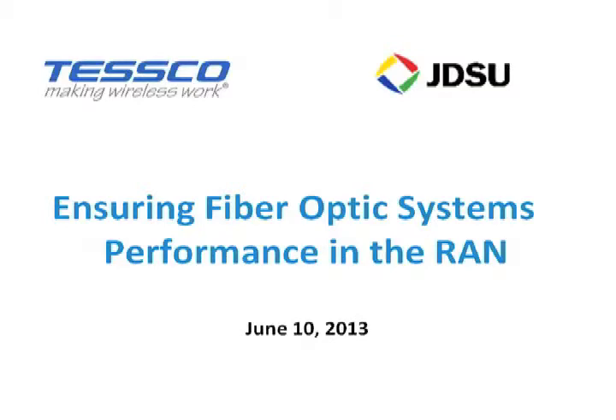Welcome, everyone, to the Tesco webinar featuring JDSU, who will discuss ensuring fiber-optic systems performance in the radio access network. I'm John Tolentano with Tesco, and I will be your moderator for this webinar. 4G LTE deployments are well underway among both national and regional carriers. Earlier-generation radio technology relied on coaxial cable connection between the radio in a hut or a shelter on the ground and an antenna up on the tower. By contrast,